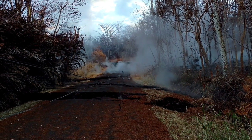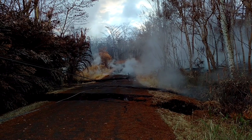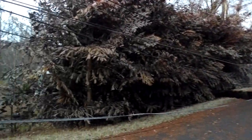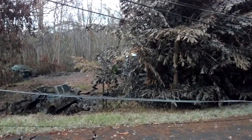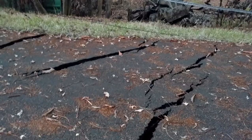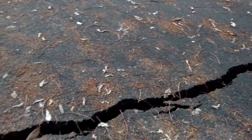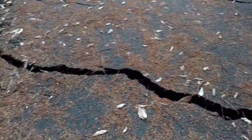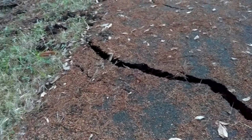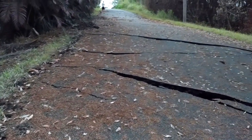Later in the morning of May 15th, things down at the end of Kahukai started to change. It would also be one of the last days you would see Leilani Avenue at the end of the street. In the distance, you can hear the booms from Fissures 17, 18 and 20. The explosive sounds were caused by pockets of methane being ignited that were created by layers of decaying vegetation built up over many decades.